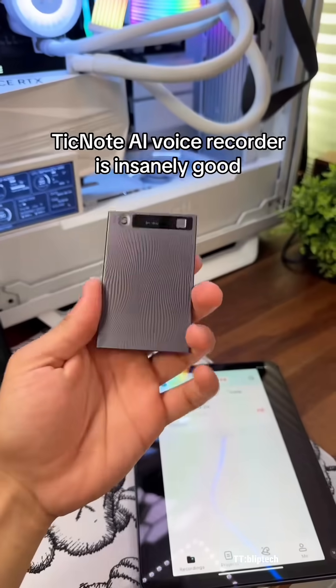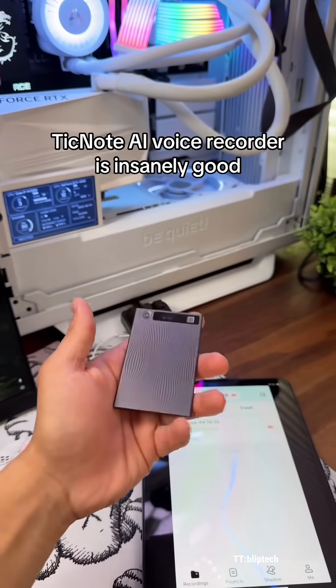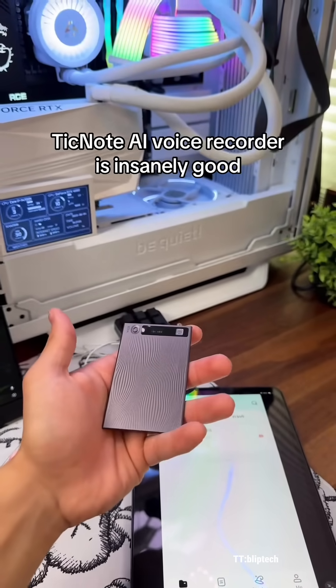This little device can basically hear your conversation, and then using AI, it will decipher and transcribe your messages, and it can also give you breakdowns of what was said.